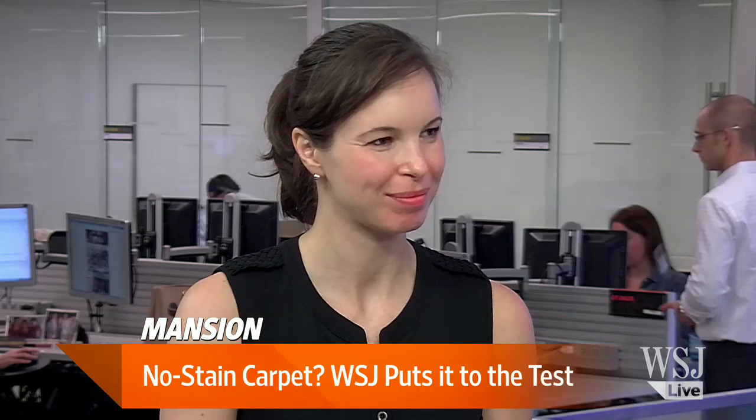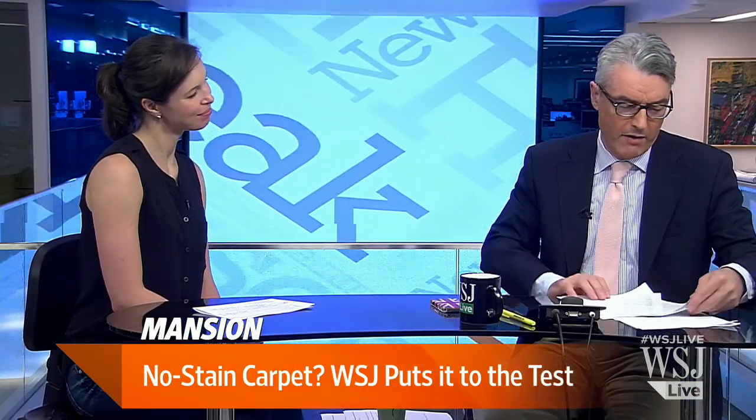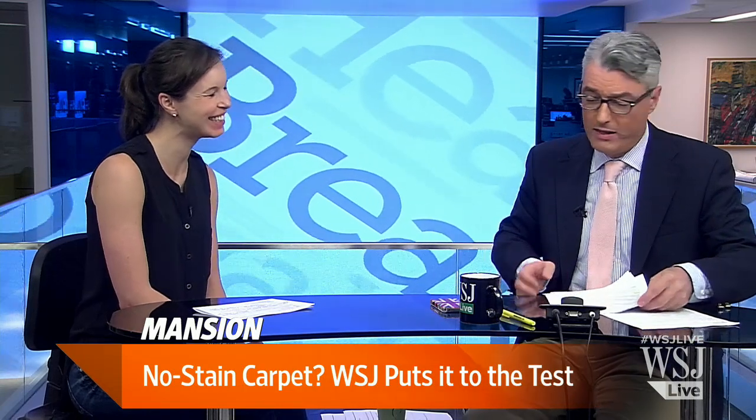Alissa Abkowitz joins us now with the details. Thank you very much for being here. I don't know about having a white carpet — I think it would be a nightmare if I put white carpet in my home. It is some homeowner's nightmare.